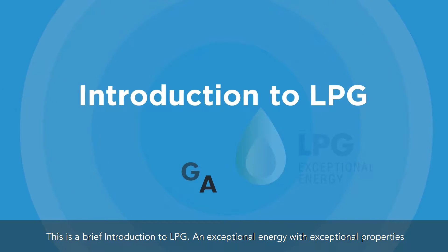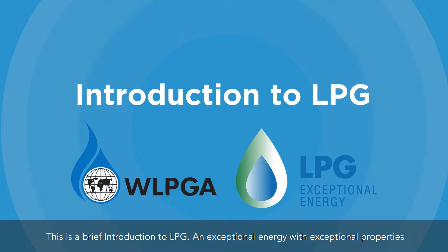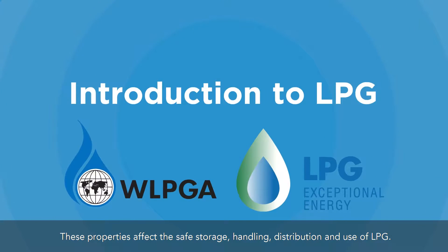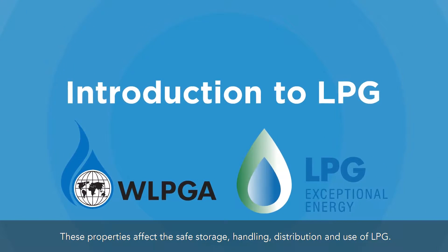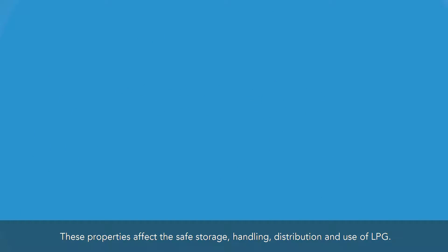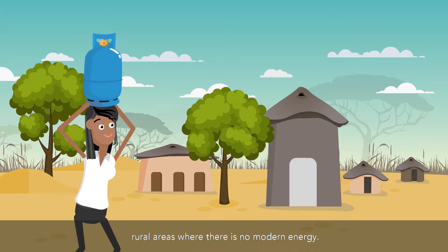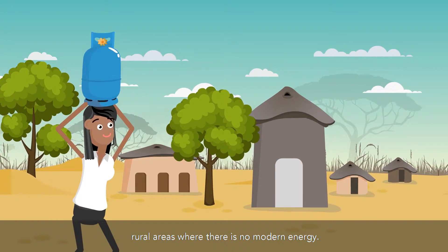This is a brief introduction to LPG, an exceptional energy with exceptional properties. These properties affect the safe storage, handling, distribution, and use of LPG. LPG is very portable and can reach the most remote, rural areas where there is no modern energy.